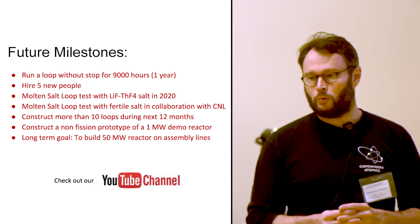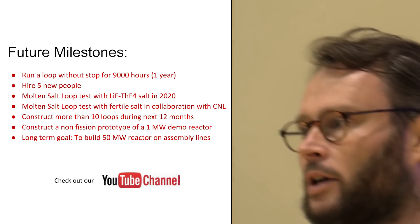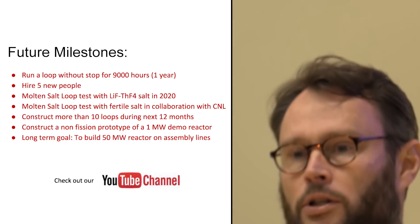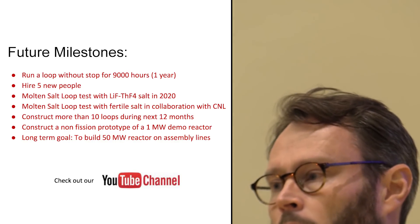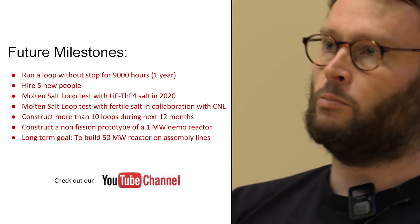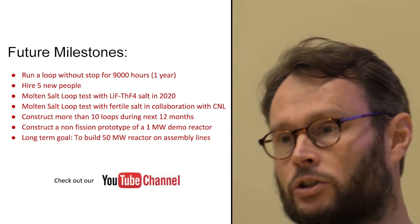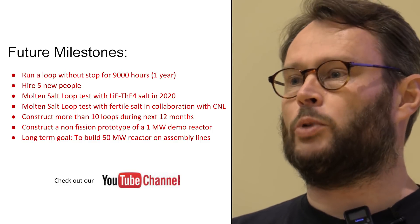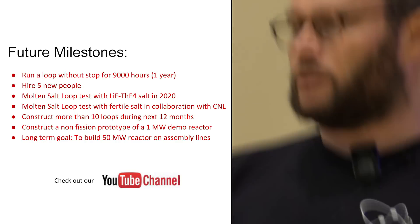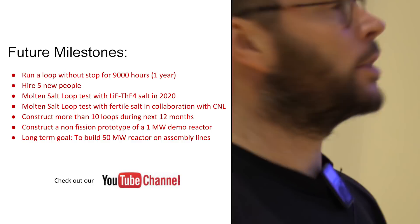Once we've completed all those milestones and closed this new investment round, we will start to build a non-fission prototype — a small one, a one-megawatt reactor, just a demo. But our long-term goal is still the same: to build 40-foot shipping container-sized molten salt reactors configured as waste burners, manufactured on an assembly line to produce energy.